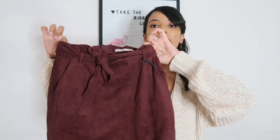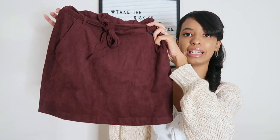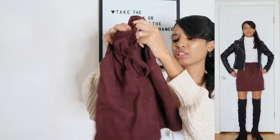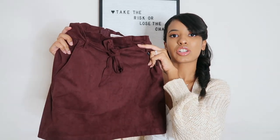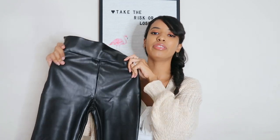Moving on to bottoms - the first bottom I picked up is this really pretty burgundy vegan suede skirt. As soon as I saw it I thought it would look amazing paired with over-the-knee boots, a nice bodysuit, and a jacket - you are ready for a fall night out. The quality is freaking amazing. It is on the shorter side, so keep that in mind. I got this in extra small - I could have sized up to small for a more loose and slightly longer fit, but I really like how the extra small fits on me.